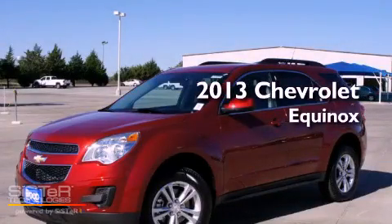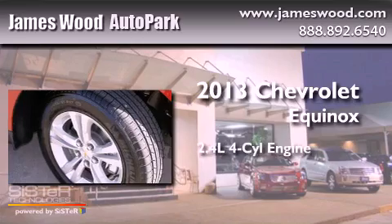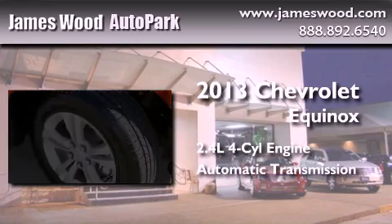This is a brand-new 2013 Chevrolet Equinox. It has a 2.4-liter four-cylinder engine and an automatic transmission.